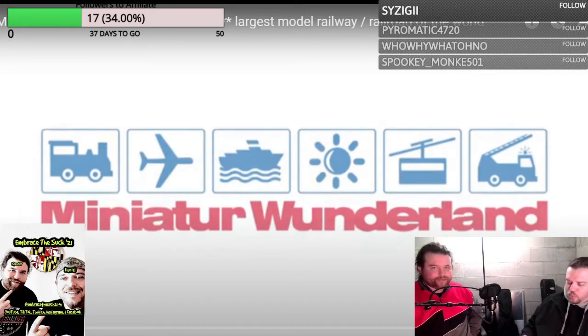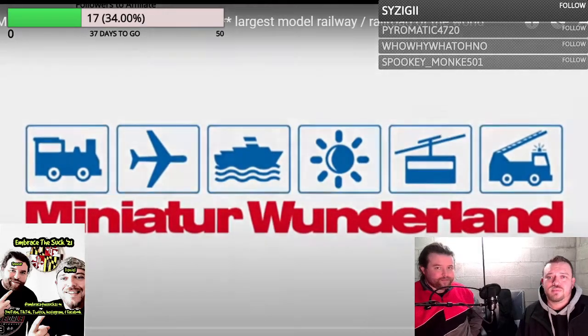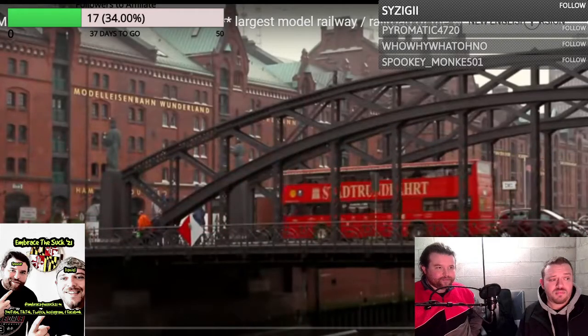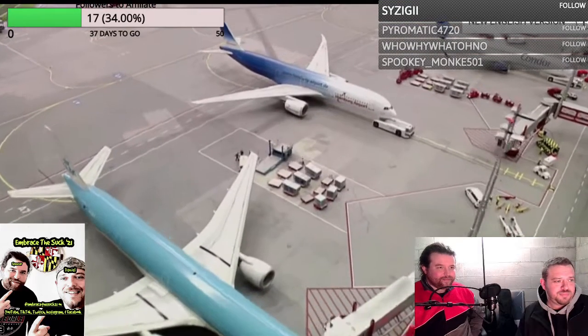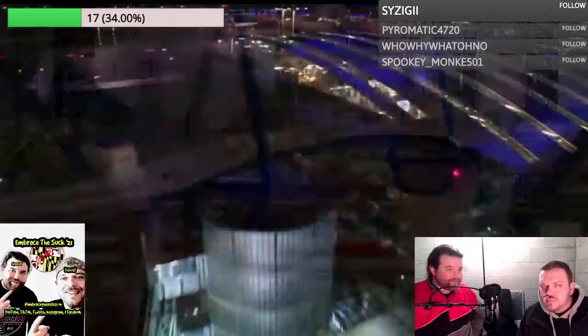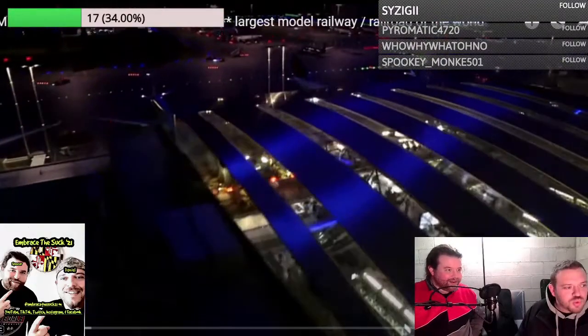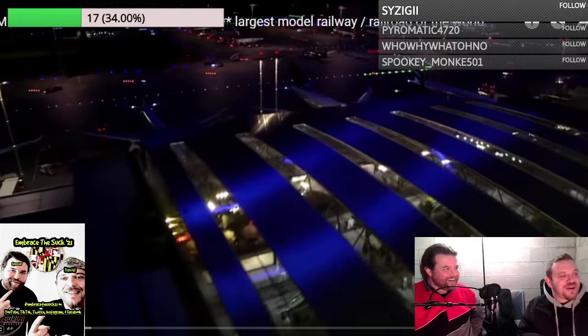Let me get super close because I'm old. For ten years now, the world's largest model railway can be found in Hamburg's historic warehouse district. A mammoth project, it took 500,000 working hours to create this incredible miniature world on 1,300 square meters. Just look at the detail in there.